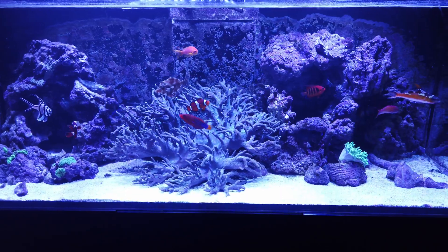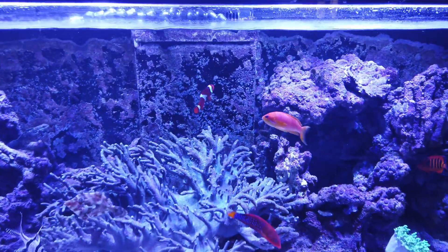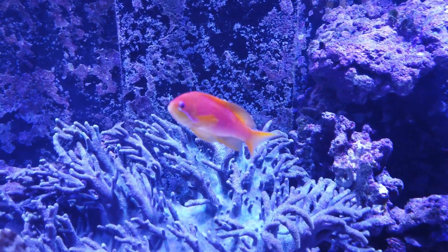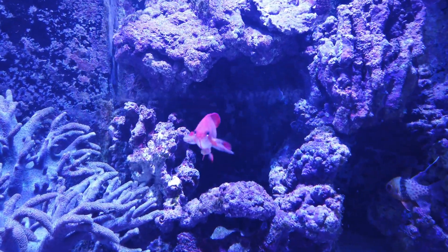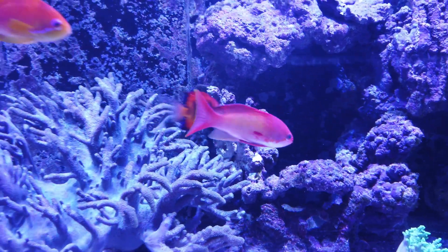Last week I added some Anthias — female right here, beautiful orangey color, male right there in the back, more red. Acclimated really nicely.